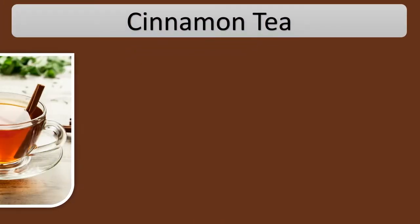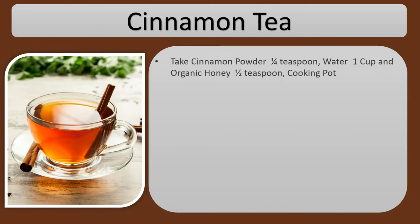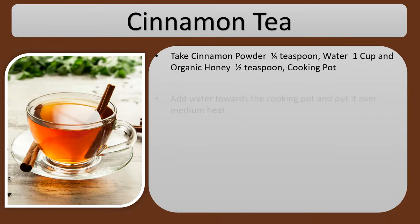Cinnamon Tea. Take cinnamon powder 1 fourth teaspoon, water 1 cup, organic honey 1 half teaspoon, and a cooking pot.